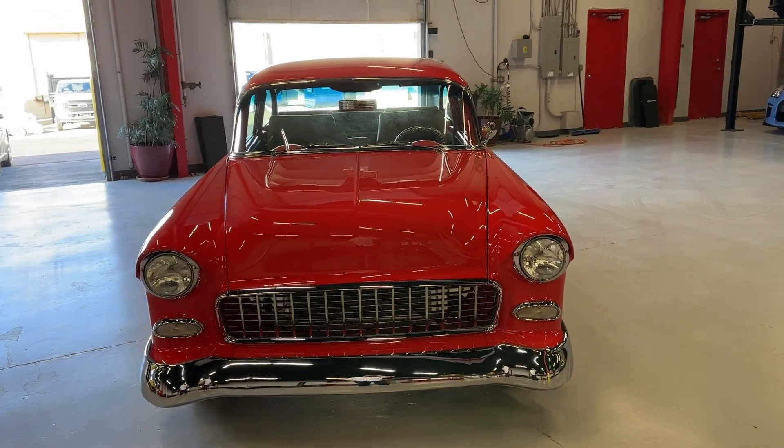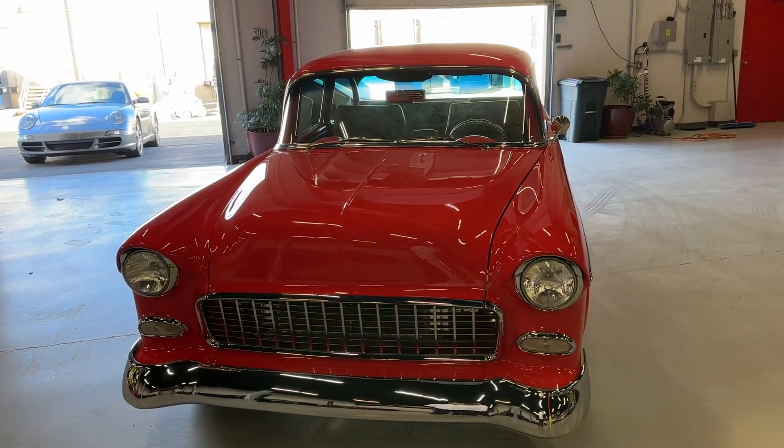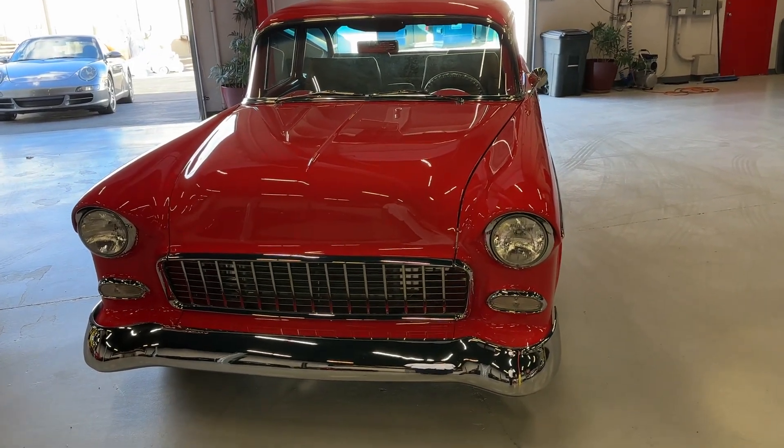Hey guys, welcome back. Brian Wallen here from Velocity Motorcars Nashville, bringing you this unreal 1955 custom Chevy Bel Air.